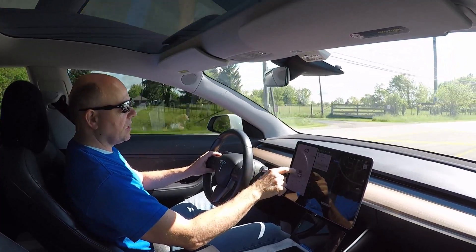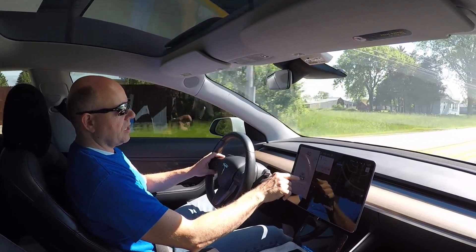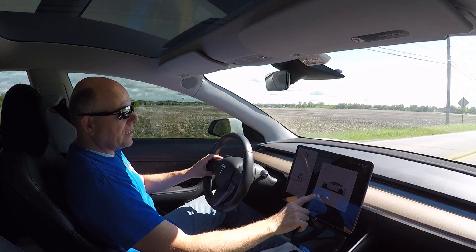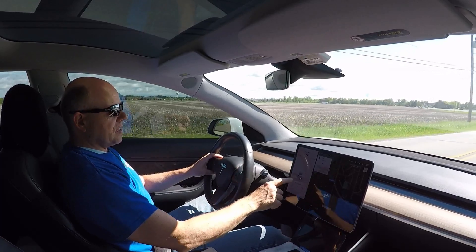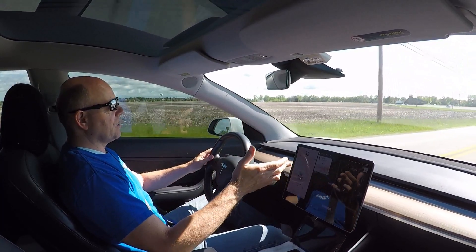If you look on the screen you can see I'm on the latest software version. You can see my car icon there — I am on software version 2019.16.2. This gives you a view of your car and the screen is larger, and it changes some things.